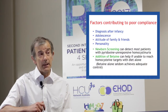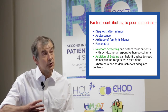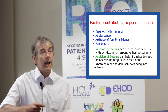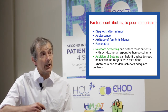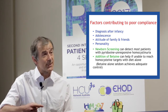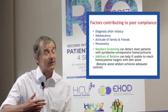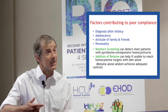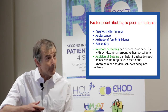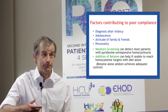I would think of four main factors contributing to poor compliance. First, patients who are diagnosed after infancy find introducing the diet much more difficult, obviously because they have already started having high-protein foods and have got to like them. Saying that they can't have any of these is very unpopular, and so that is a major problem.